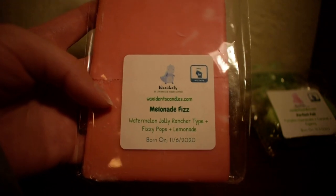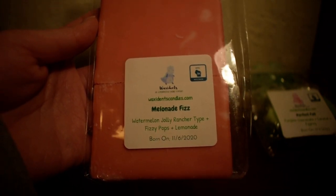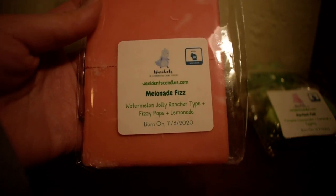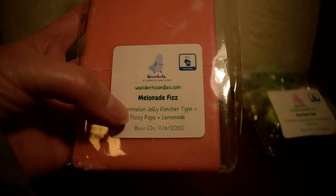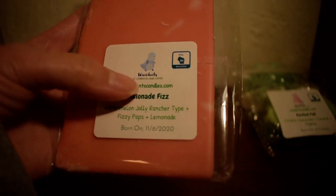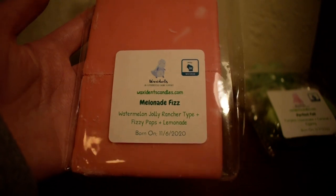You have the option of naming your creations or your customs, but I usually don't — it's just easier for me to keep track of what is already a blend from her website and what is my own blend. But this one is in Melon Fizz, which is watermelon Jolly Rancher type and Fizzy Pop. I decided to mix that with Lemonade because I love Lemonade too. I noticed that Amanda named it herself for me — instead of Melon Fizz, she turned it into Melonade Fizz. So that was cute, thank you Amanda.